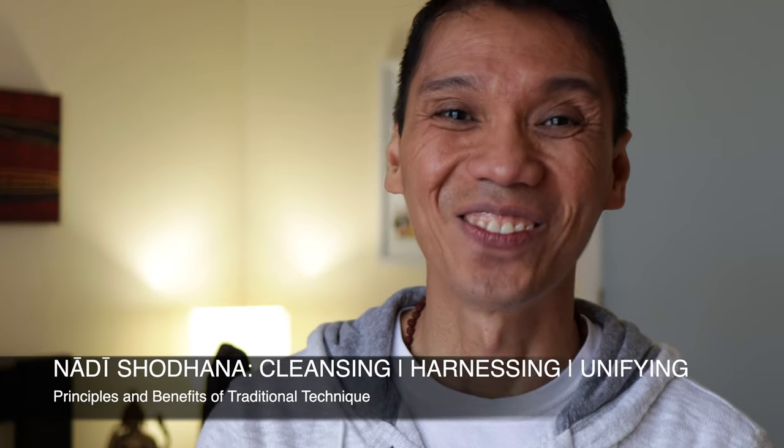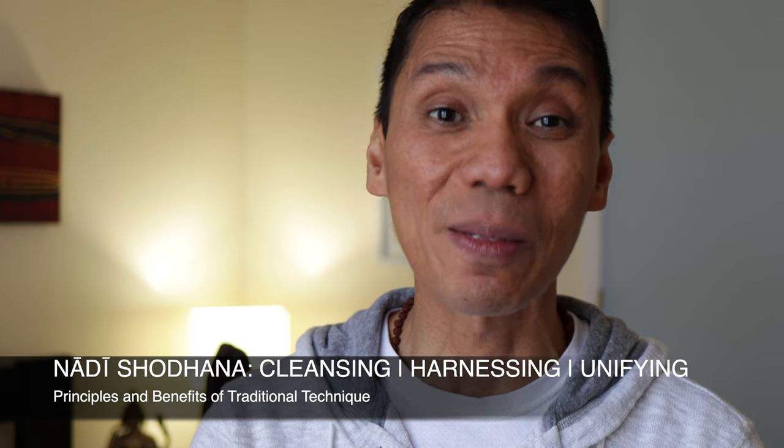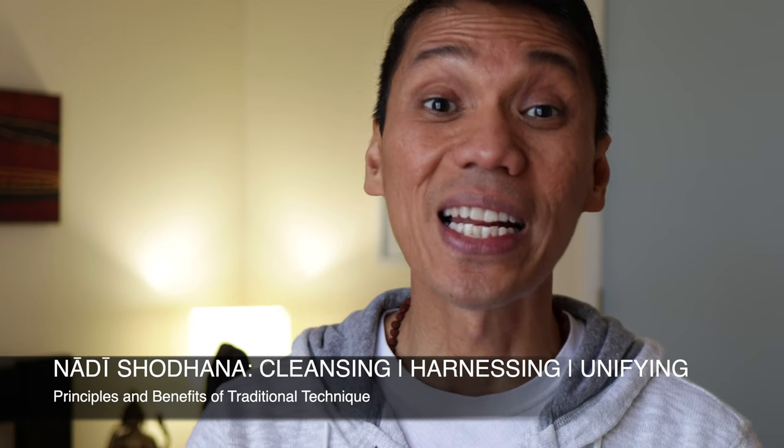Namaste. Welcome. This answer is quick. Why is it necessary to keep one of our nostrils blocked during the practice of Nadi Shodhana?